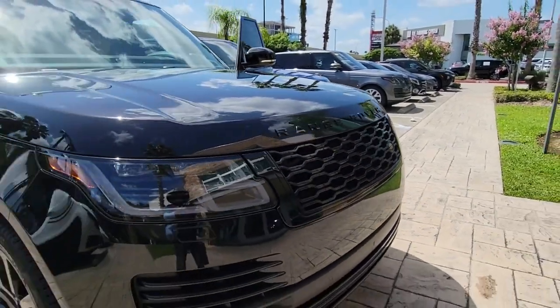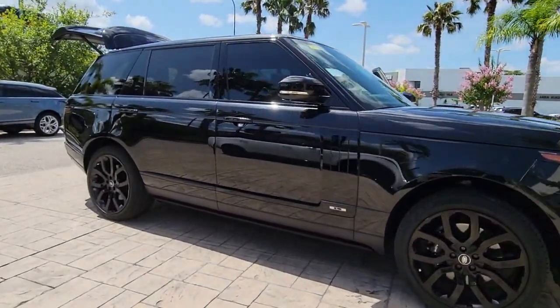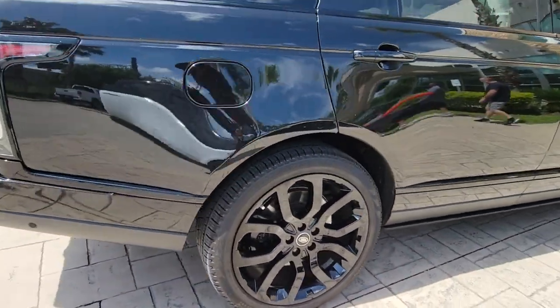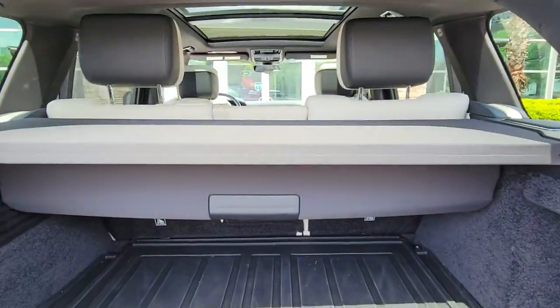Get a feel for the 2020 Land Rover Range Rover. This vehicle still has fewer than 20,000 miles on the clock, so it won't last long. Get the features you need and the comfort and style you've been hoping for. This well-equipped vehicle is an excellent value and will help you make the most of every drive. All you need to do is relax and enjoy the ride.